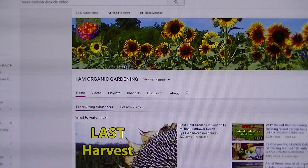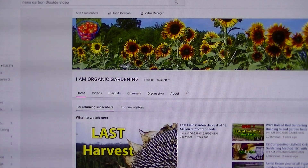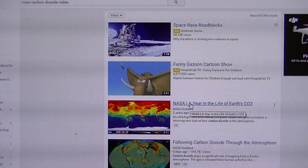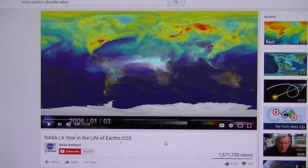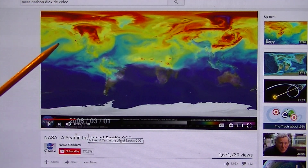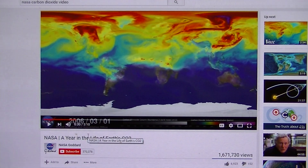I'd like to share a very important source — it's also on YouTube. If you type in 'NASA carbon dioxide video,' it will go to a video by NASA. I cannot play it here because I can't record someone else's video. By watching it, you'll see the scope of all the carbon dioxide — shown as red in the atmosphere — and it gets worse, though it does clear up at the end of the year. I wanted to show you the scope of how much carbon dioxide is in our atmosphere, and how plants are taking it out and pushing it back into the ground every year, which helps grow soil.